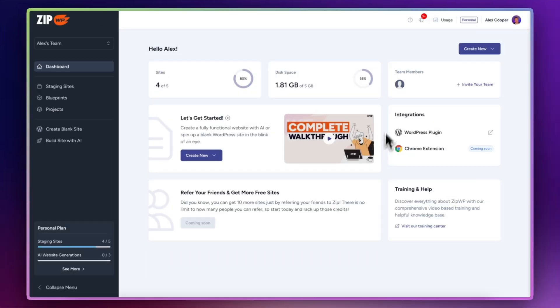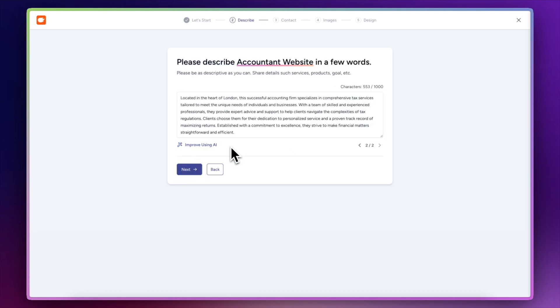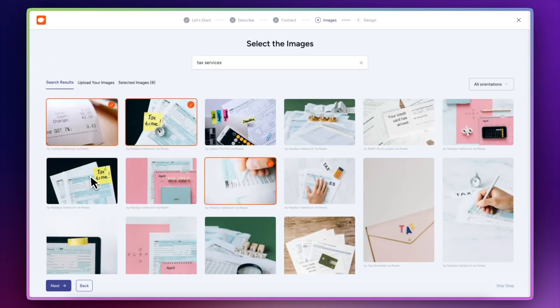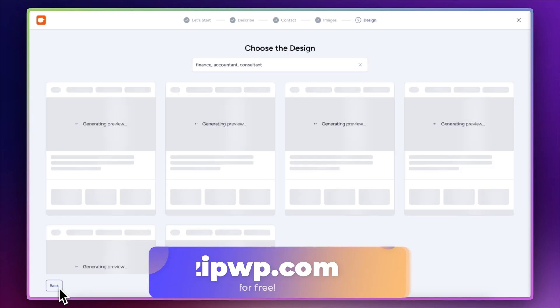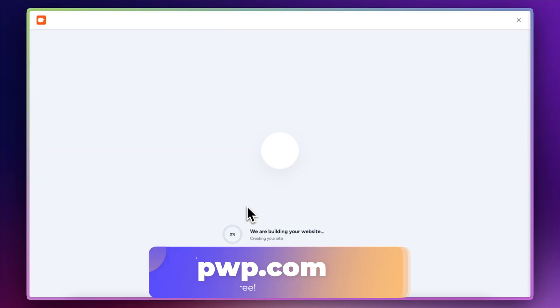These websites are going to be fluid — they're going to change their design, layout, and what they offer depending on the visitor. The second way AI is going to have a big effect is in the actual design and development of websites. With tools like ZipWP, which already has the functionality to help you create websites using AI, it's going to reduce the amount of time we spend on design and development. If you haven't checked out ZipWP yet, you should take a look — there's a link in the description. It's certainly streamlined the way I create websites.